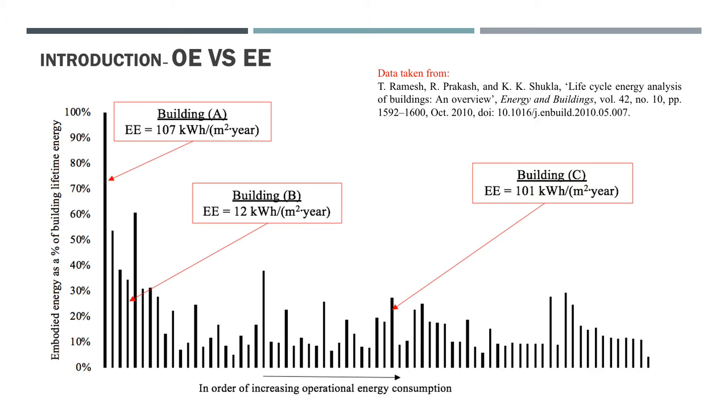To begin with a quick introduction into operational energy versus embodied energy from the literature: the data you see on this graph has been extracted from a study which reviewed studies that measured both operational and embodied energy of different buildings. I extracted the results and compared the operational and embodied energy proportions over the life cycle of a building, then ordered them by increasing operational energy consumption.